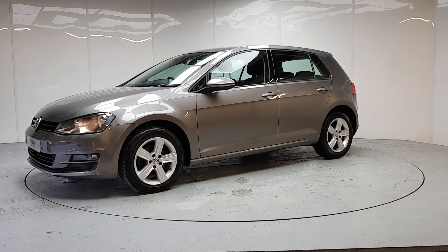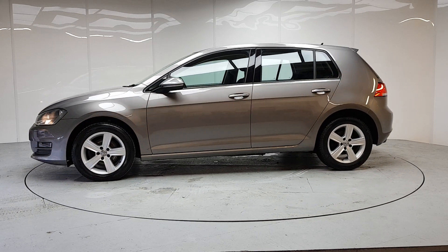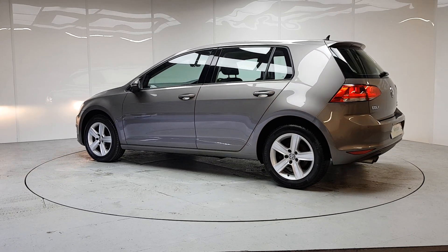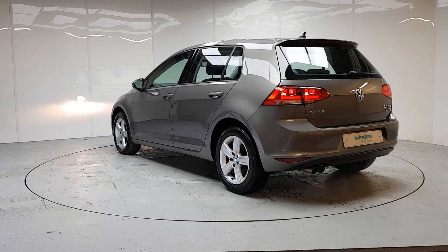Don't worry about the NCT, because if your test is due within the first six months, our guarantee cover will protect you against any unexpected costs. We believe you should be able to purchase in a way that suits you. Talk to us about our flexible finance options, and we'll put a plan in place.